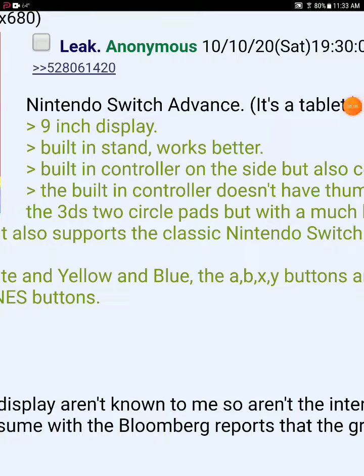There's another Nintendo Switch Pro leak — it's actually called Nintendo Switch Advance. Take this with a grain of salt. This might not be the Nintendo Switch Pro that people are talking about on the internet, but this could be fake as well. And that's basically it about this video. I'll see you in the next video. Goodbye.